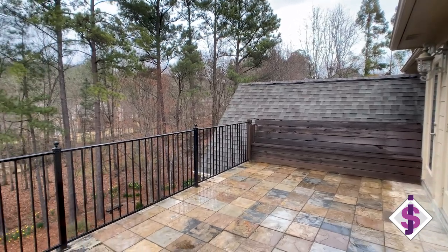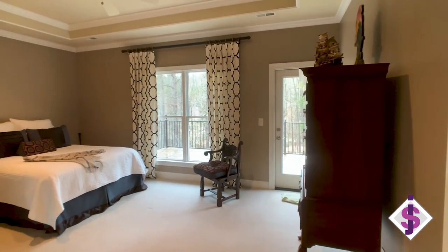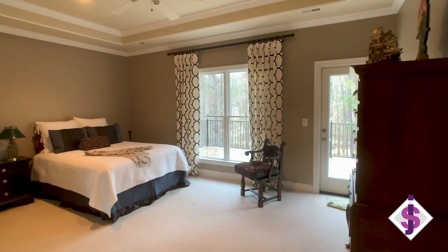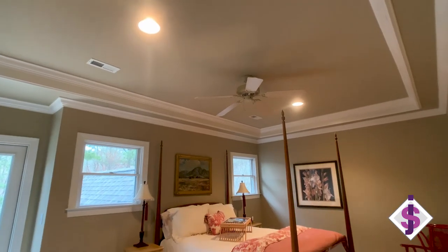This upstairs open patio is such a nice surprise in this executive home. You have access to this patio from two bedrooms — just come out here, enjoy your morning coffee, enjoy the sunshine.